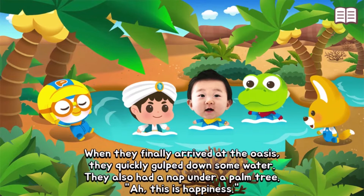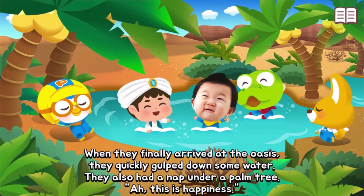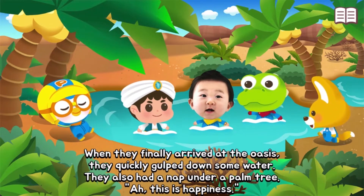When they finally arrived at the oasis, they quickly gulped down some water and had a nap under a palm tree.